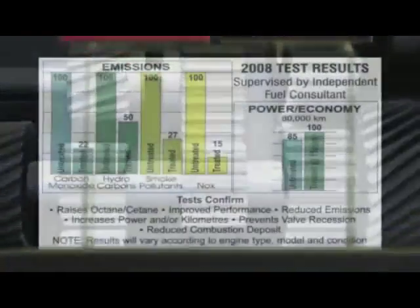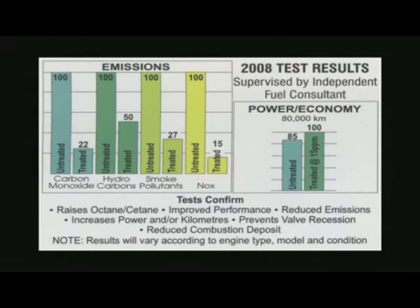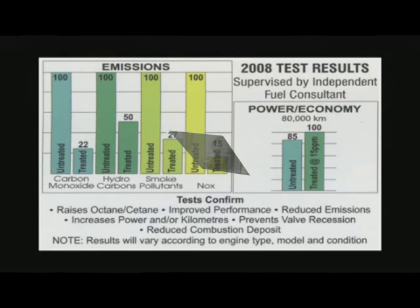The exclusive formulation triggers a cleaning action for the complete fuel system, including injectors, and also lubricates to help reduce engine wear.